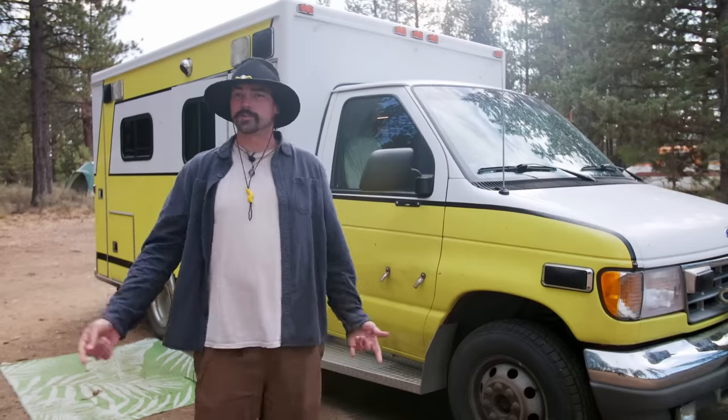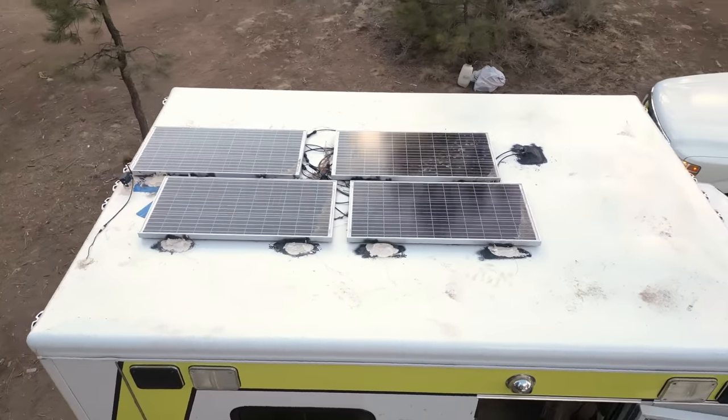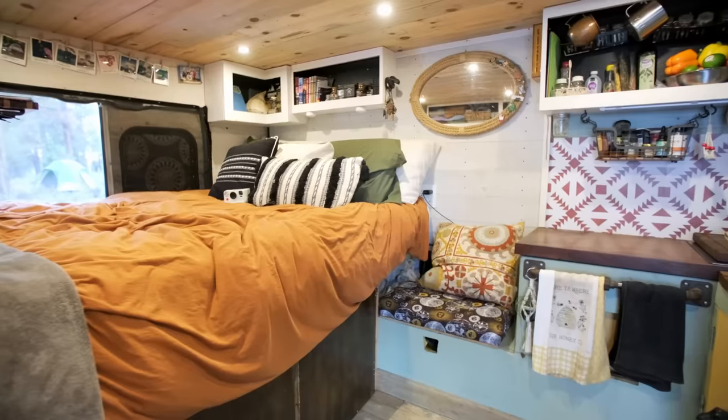The last thing on our exterior tour is our solar panels. We have four 100-watt solar panels on the top bringing power down to two 200 amp-hour batteries. We also have a charge controller and a 3,000-watt inverter. Right now we just have AGM batteries, but we are actually upgrading to lithium batteries in the very near future because they are much better.